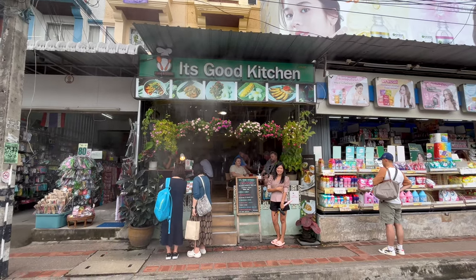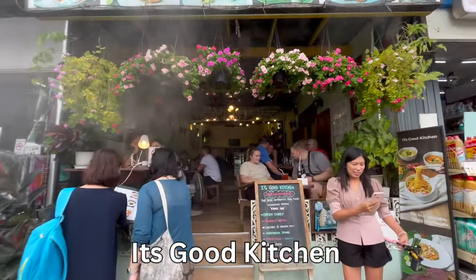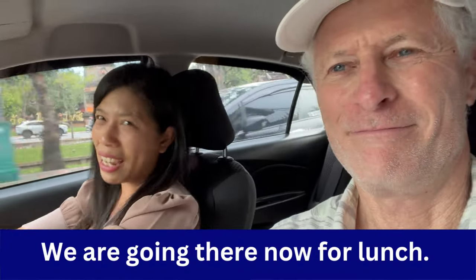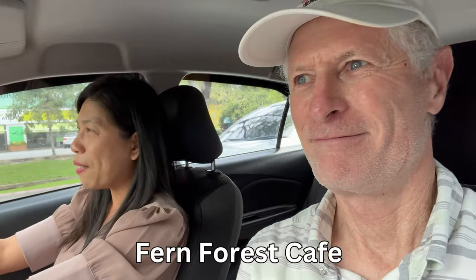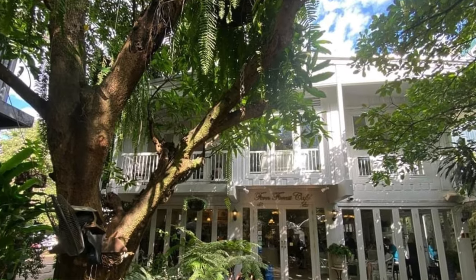For simple Thai food, I recommend a restaurant called It's Good Kitchen — it's right in front of Wat Phra Singh temple. It's not very fancy, but you won't be disappointed: good food, good taste, and a good deal. If you want a slightly more upscale meal, go to Fern Forest Cafe. It's not far from It's Good Kitchen — only about 10 minutes on foot — and you can relax in a very nice ambience.